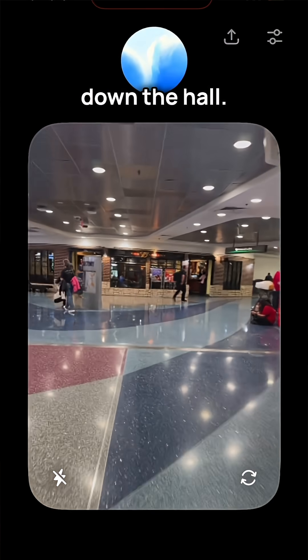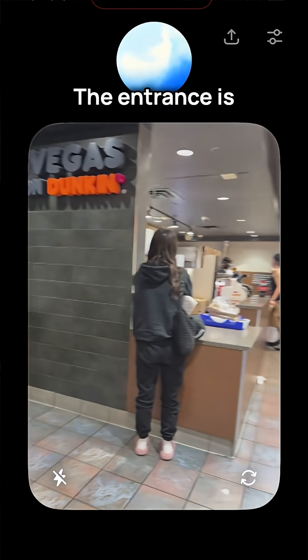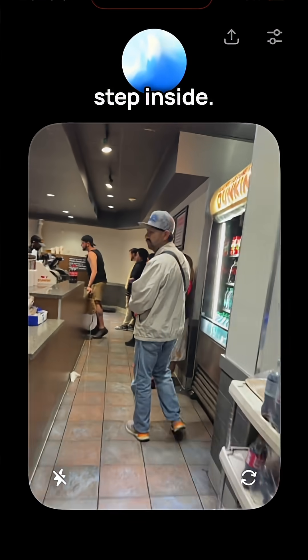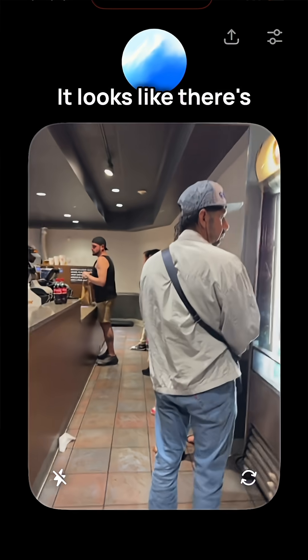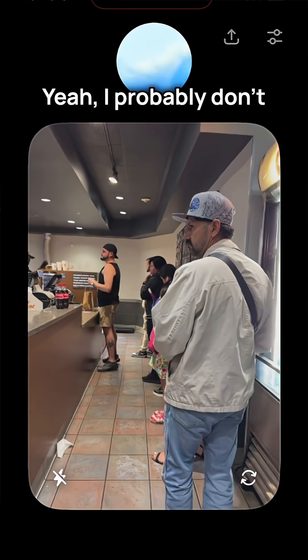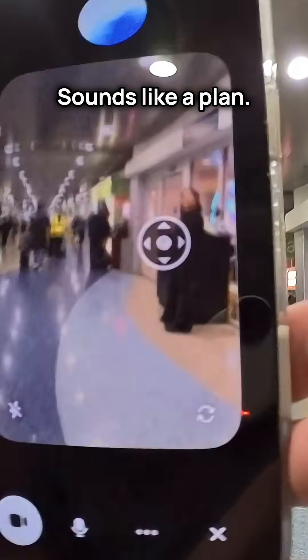Sure. I see a coffee spot to your left — it's a bit further down the hall. Let's head that way and grab a coffee before continuing to the gate. Sounds good to me. At the coffee shop now? Yes, you're right in front of it. The entrance is slightly to your left — go ahead and step inside. How does the line look? It looks like there's a short line, maybe a couple of people ahead of you. Let's probably don't have time to wait, so I'm going to keep moving. We can get a coffee on the plane. Sounds like a plan.